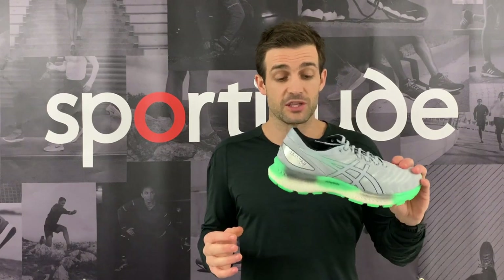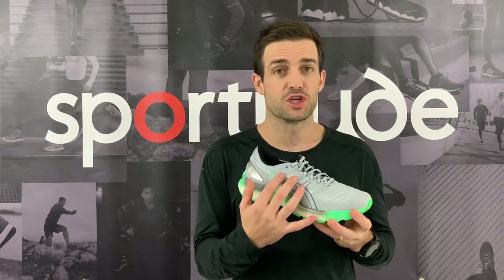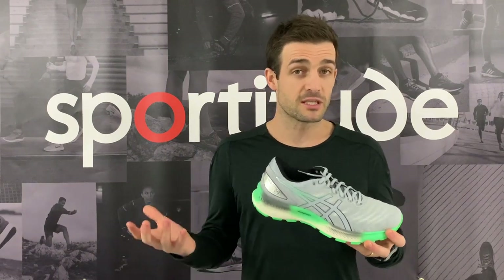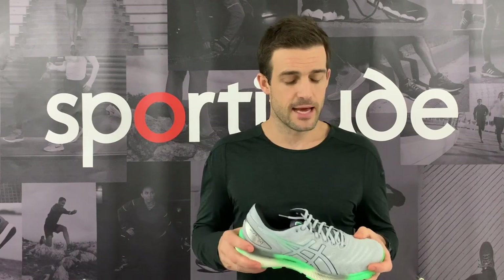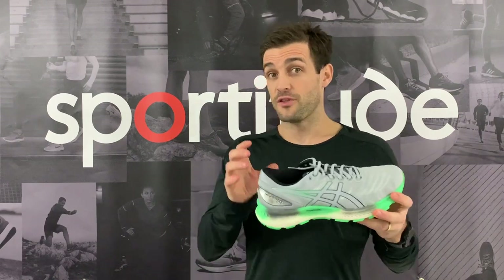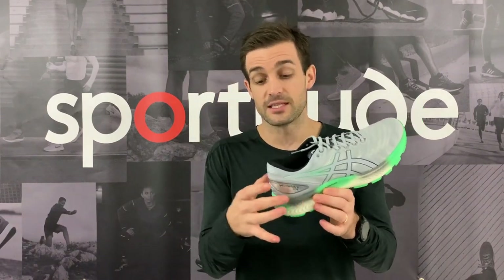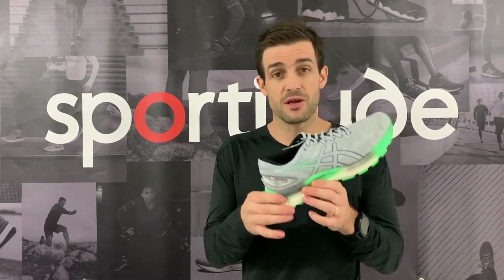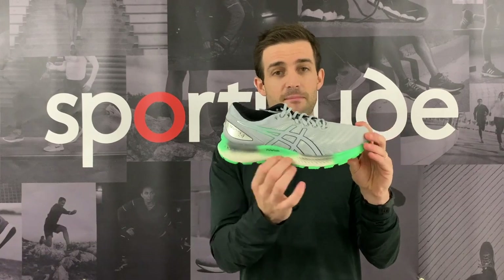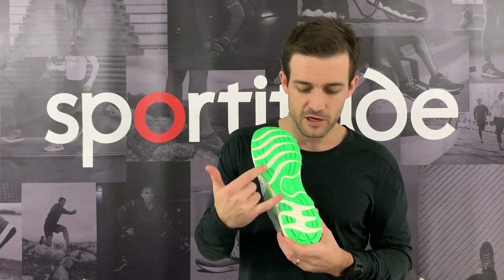I'm going to start by talking about the two shoes I've really enjoyed running in over the last three months. In no specific order, I'll grab the Nimbus Light. It's a great addition to what ASICS have done in their running shoe category — a play on the Nimbus franchise. It isn't the same as your traditional Nimbus; they've taken components out of the midsole to make it lighter, and the midsole itself is a softer durometer, making it a really plush running shoe.